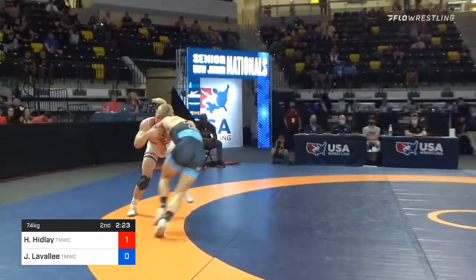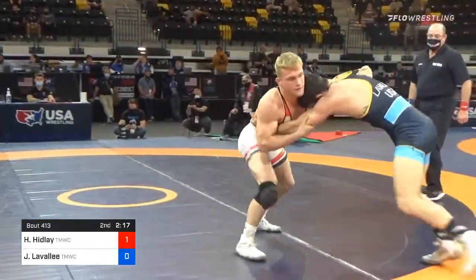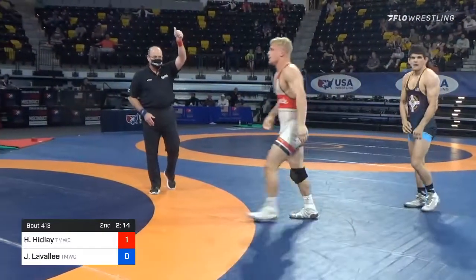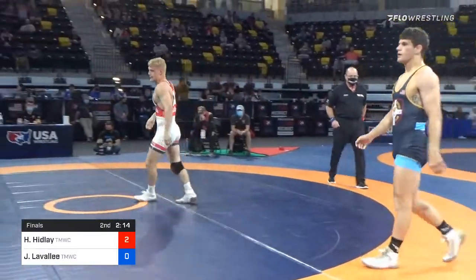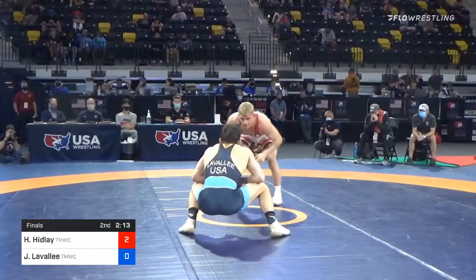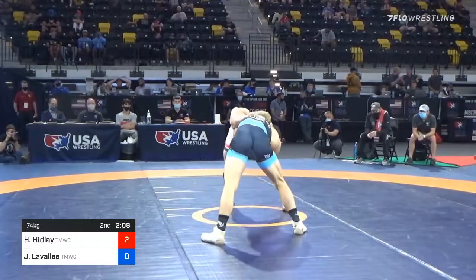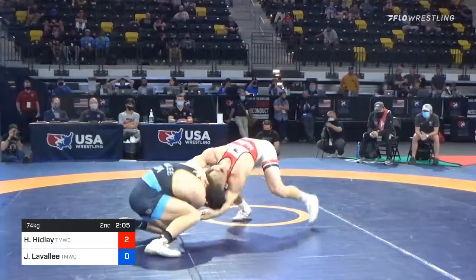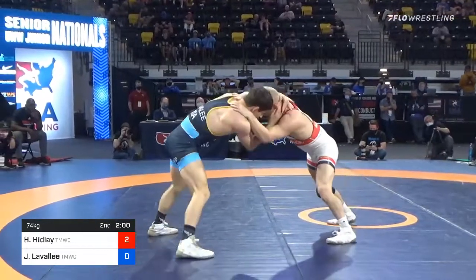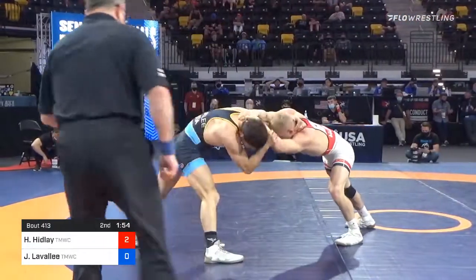Close, close a couple of times. Lavallee able to circle himself back to the center. Hayden with that underhook on the left side driving, and finally he's going to get Lavallee out of bounds, putting the first offensive point on the board — going up 2-0 and avoiding potentially going on the shot clock. Lavallee is now with the Lehigh Valley Wrestling Club; that's Coach Buxton in his corner — excellent coach, excellent program.